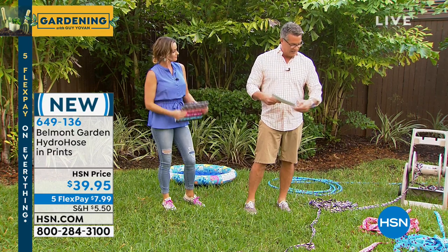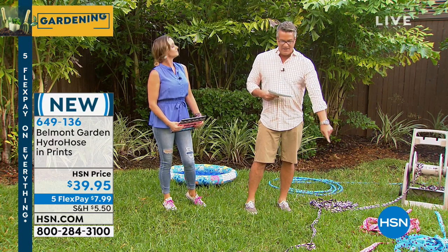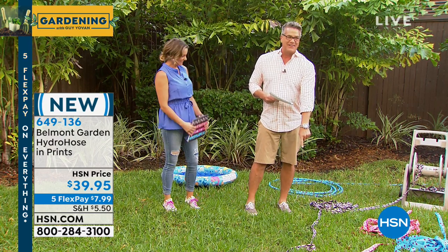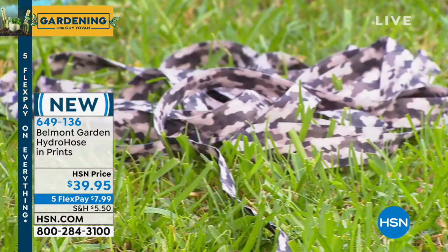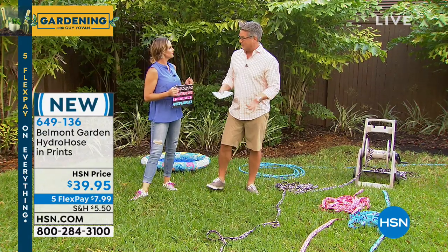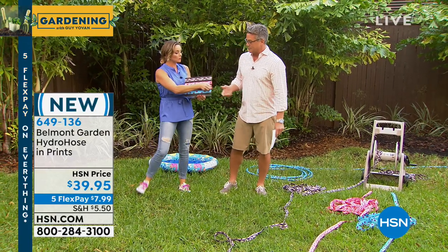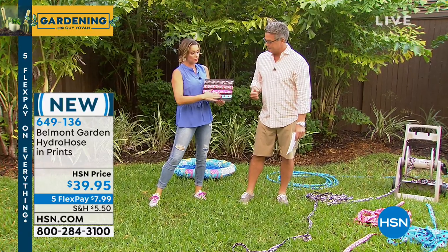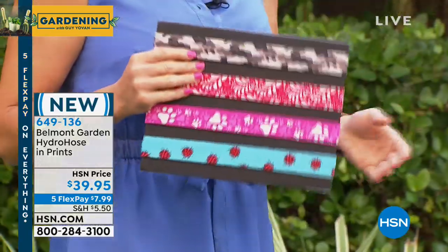I have it in the ladybug, which is blue with red ladybugs. I have it in the red floral. And then what's cooler than a camouflage hose? None of them have water in them now, so you can see they just lay flat — they take up very little space. It's $39.95. They only weigh about a pound and a half when empty. We are sold out of the paw print, but these three colors were meant to mimic that fireman's hose.